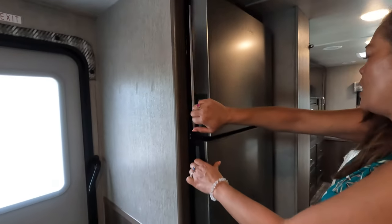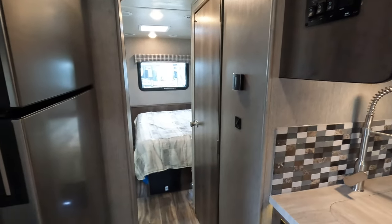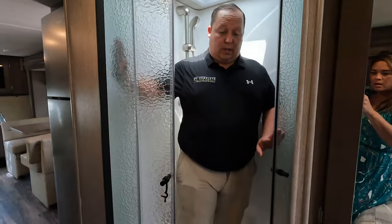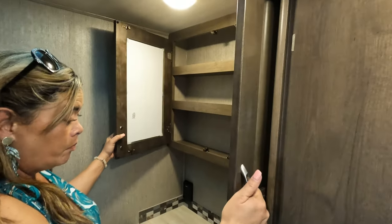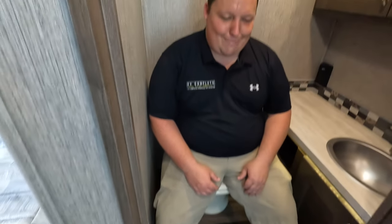Love that residential-style refrigerator. Coming through, we have a split bathroom with a radius shower. Here's the bathroom door for privacy - it has a little magnet and you close it when you want to take a shower. In the bathroom we've got a medicine cabinet, a sink and cabinet, a fan, and the toilet on a pedestal. Good size bathroom overall.